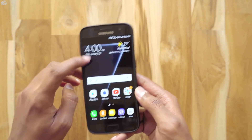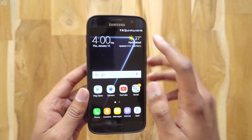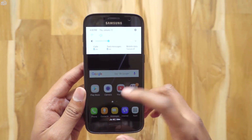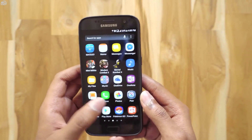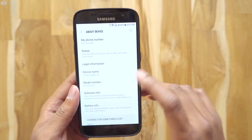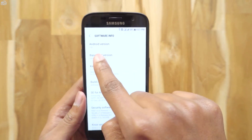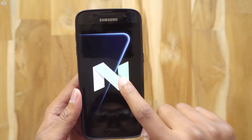Let's check out the notification panel — it's still finishing installing the update. I don't think anything has changed in the notification panel compared to beta 5. Let's first go to Settings and check out the software version. The final Nougat build comes with Android 7.0 and not 7.1.1 — maybe they'll release that sometime later.